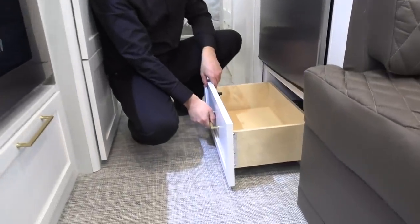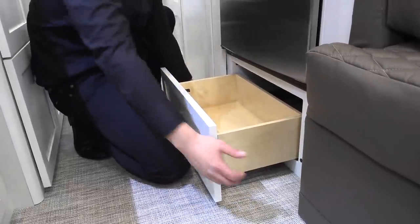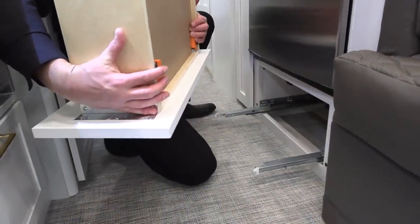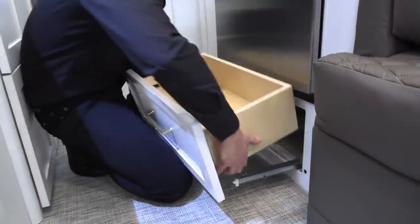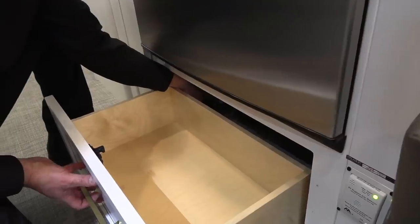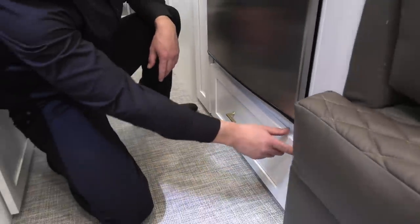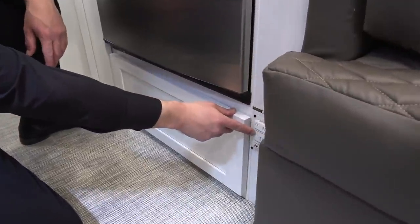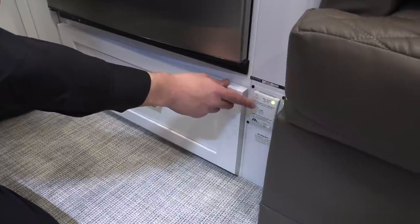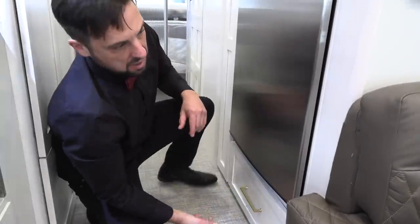Below the refrigerator is a large drawer — all the drawers are removable for service access via two levers on the bottom. That removes the drawer completely and gives you access for servicing; you line it up, put your hand around the back, snap it in, and close it. This is a propane leak detector hardwired to the battery system; it will detect a gas leak and alert you. It's very sensitive — sometimes pets or cleaning agents might trigger it.